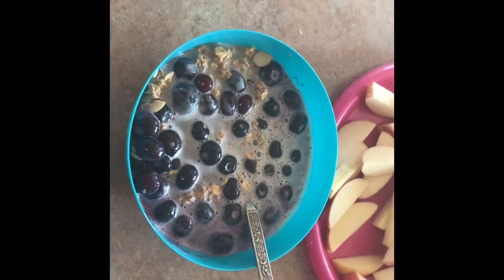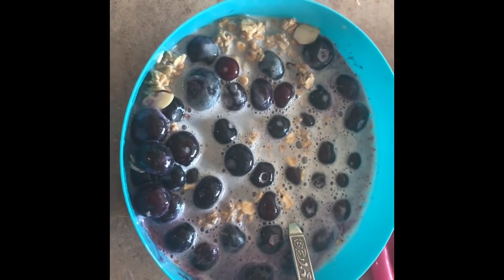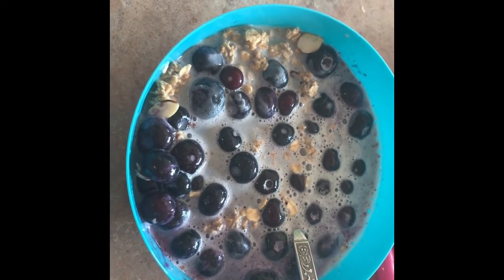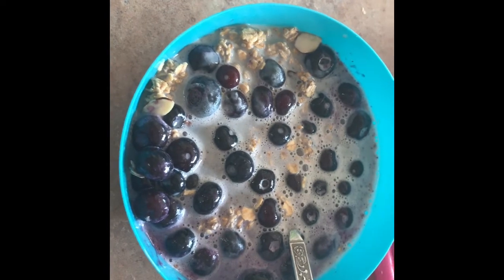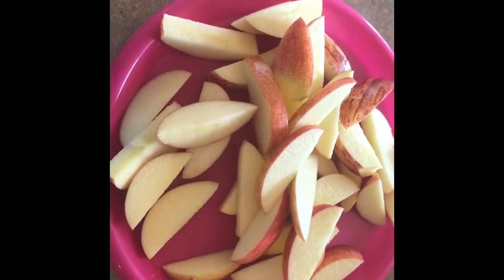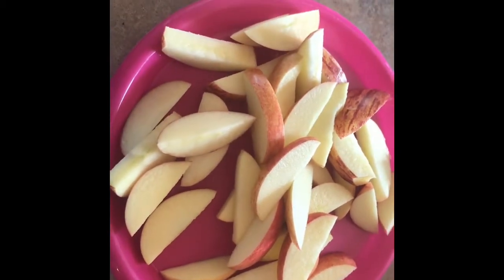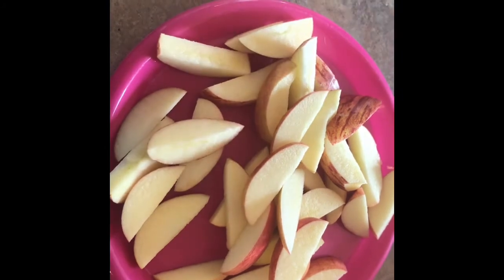It's the weekend. My kids are all having different things because we all got up at different times. My oldest son is trying our new granola and he put a ton of blueberries on there, which is super awesome. And we also have sliced apples — sliced apples are one of my kids' absolute favorite things. You can see hands coming from all directions.